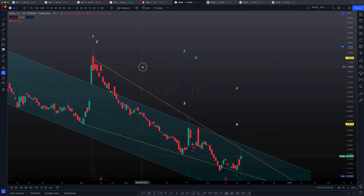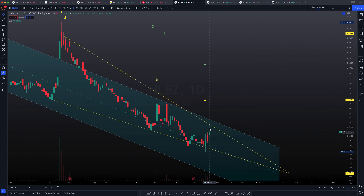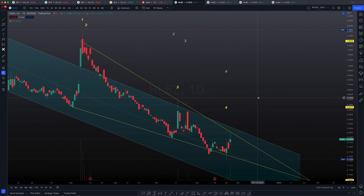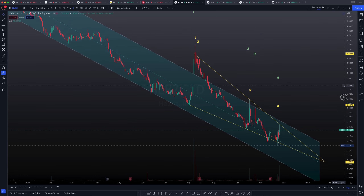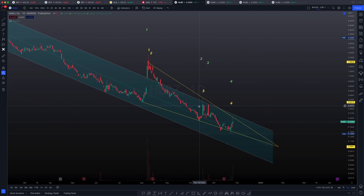So we are looking at test number one and two right back to back to each other. We have test number three falling right at this wick here, and test number four would essentially be this one right over here. Usually test number four is what confirms the breakout. So we need to dive into a smaller time frame right in this area so that we can see what's happening with price action and some technicals as well.